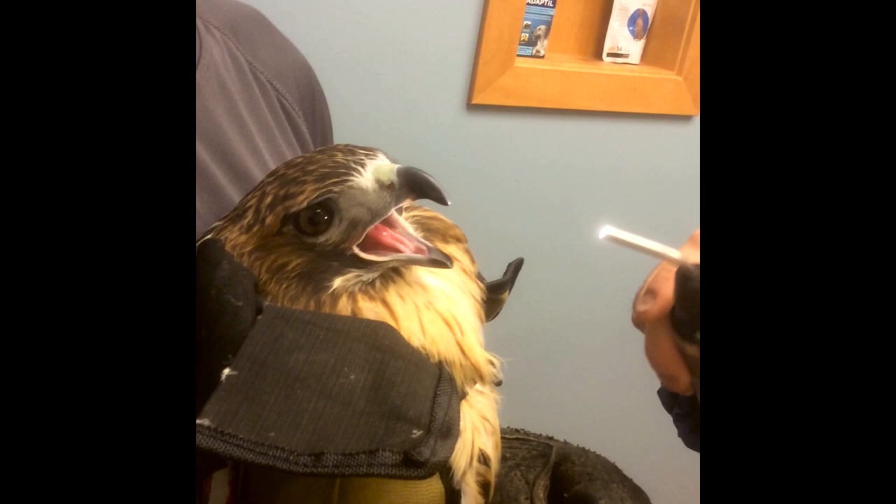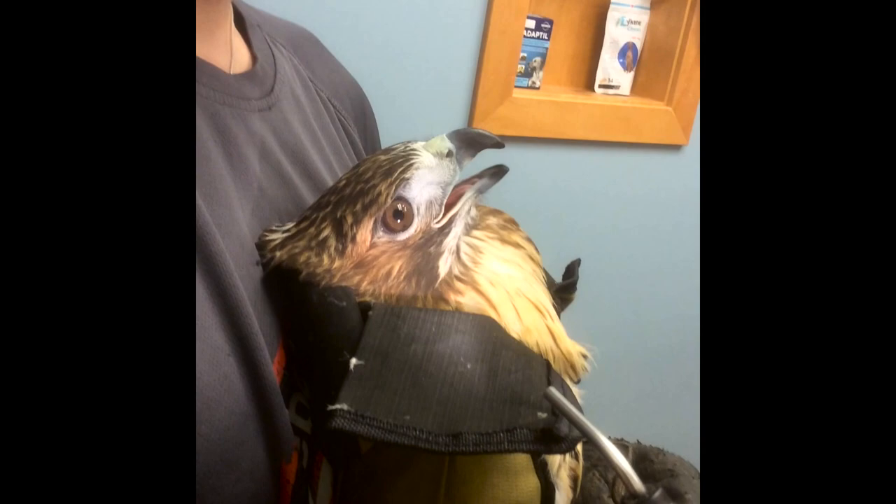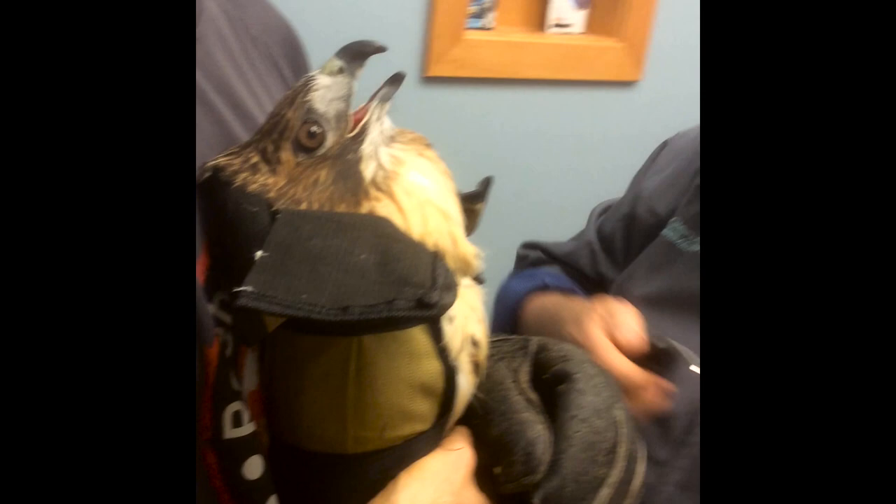The beak itself also appears to be nice and normal. We've got a really good position — the wear on the beak appears to be nice and normal and everything looks quite symmetrical. Following my hand around is just a crude assessment of vision, and we have no problem being able to confirm that works.